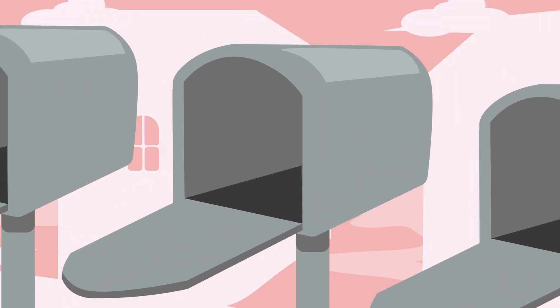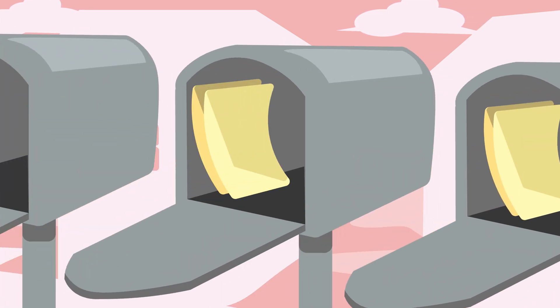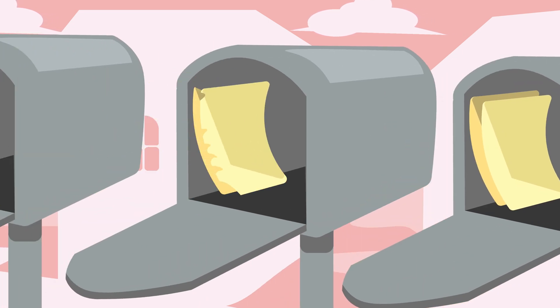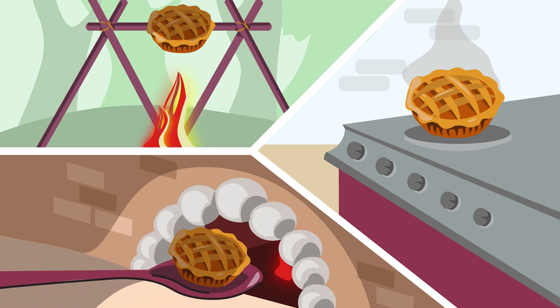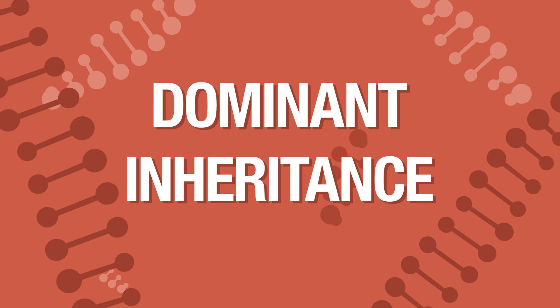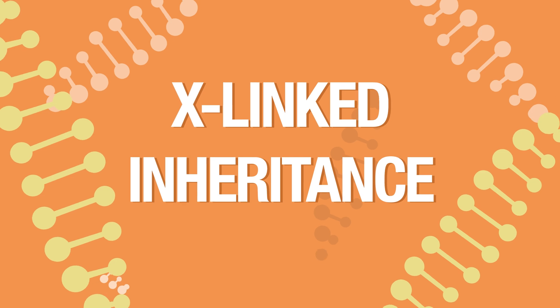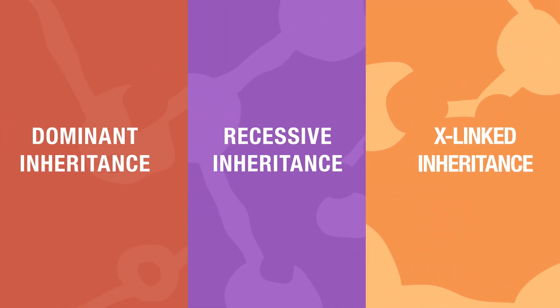Each of us receives one copy of a recipe from both our parents, blending their unique ingredients. Sometimes a recipe might have an unexpected twist or a variant ingredient. As pies can be baked in numerous ways, genetic conditions can be inherited differently. It can generally be categorized into three main types: dominant inheritance, recessive inheritance, and X-linked inheritance — each type has its own characteristics and rules for inheritance.